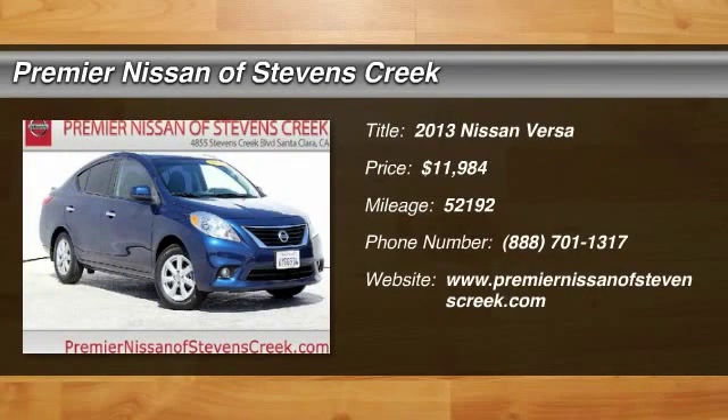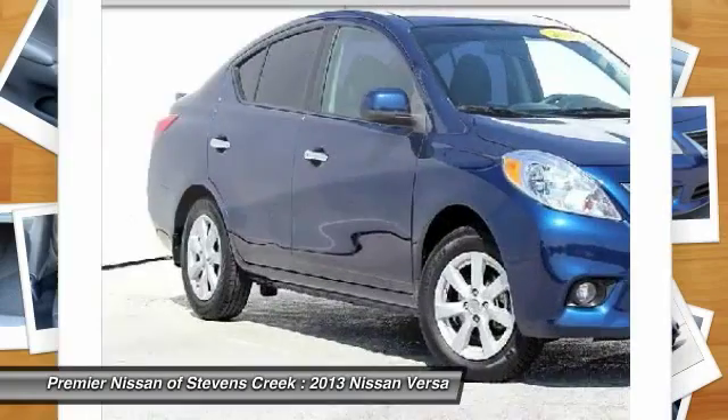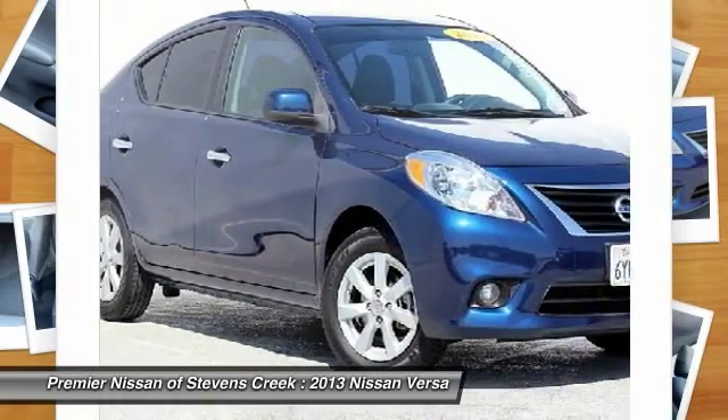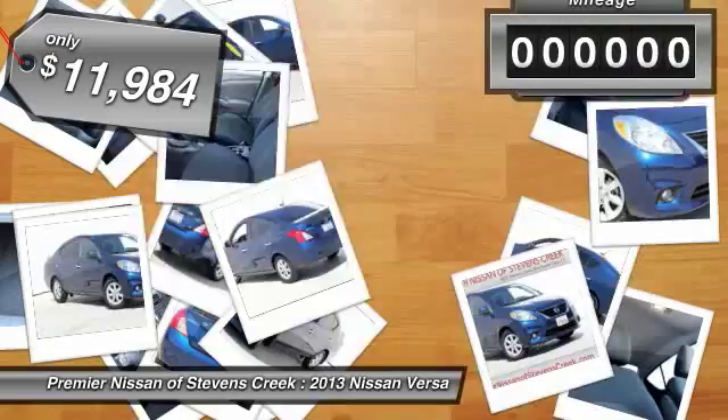The 2013 Nissan Versa. With its roomy and inviting interior, impressive technology, and exceptional gas mileage, the Nissan Versa is smart to own and fun to drive, and is priced below $15,000.